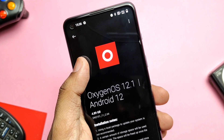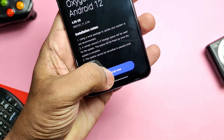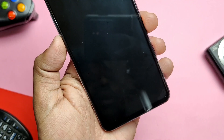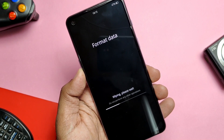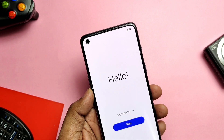It's OxygenOS 12.1, Android 12. We started the flashing and the phone will boot to the stock recovery and begin flashing the update. Once flashing is complete, the phone reboots back to stock recovery. Now tap Wipe and type the password shown on screen. After the format, the phone reboots to the system — we've successfully updated from the beta to the stable version of OxygenOS 12.1.